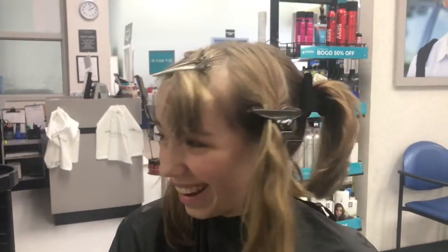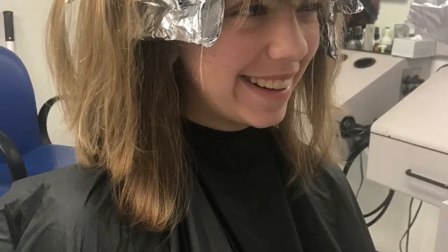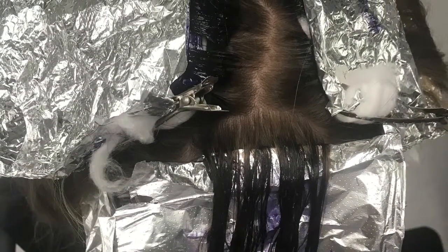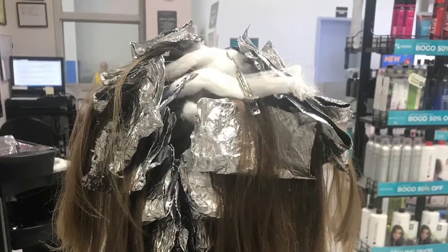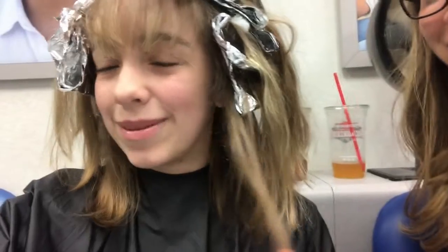I'm so excited — I'm also gonna wear my hair like this every day from now on. I'm just waiting for it to sit. Oh my gosh, it's so much. I'm really excited for you guys to see it once it is set.